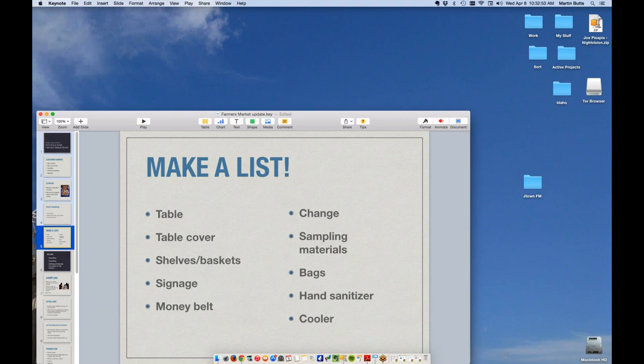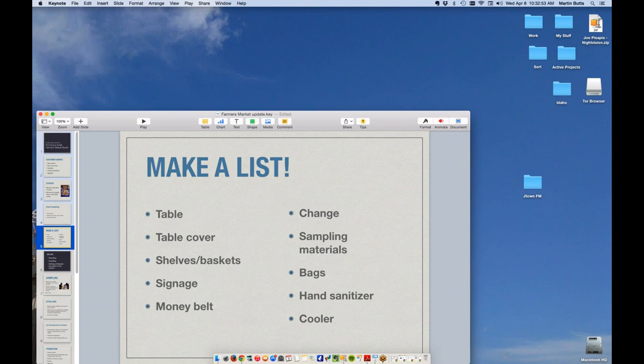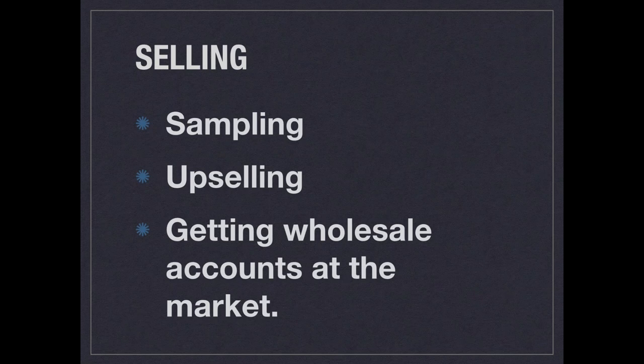Selling. I used to shy away from the idea of trying to sell people stuff - we're just going to go with these great products we have and people are going to come up to us. But there are subtle little things that you can do to sell product, to upsell, to get people to buy just a little bit more. We're also going to talk about getting wholesale accounts at the market, because I think that's a really important place to do that kind of thing.